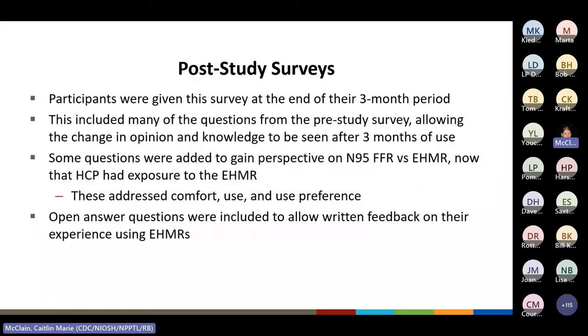Once the three-month study was complete, participants were given the post-study survey. This survey included many of the same questions from the pre-study survey so any changes in opinion and knowledge could be seen. Questions were also added to gauge how healthcare personnel felt about EHMRs versus FFRs, addressing topics such as use preference, comfort, and general usage. Also included were open-answer questions where participants could write any other feedback from their time using EHMRs.